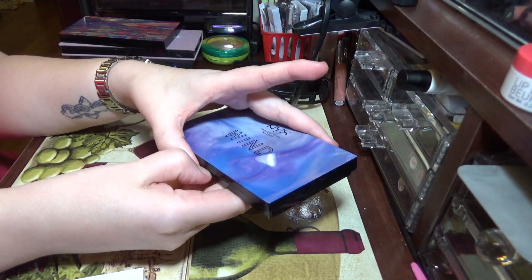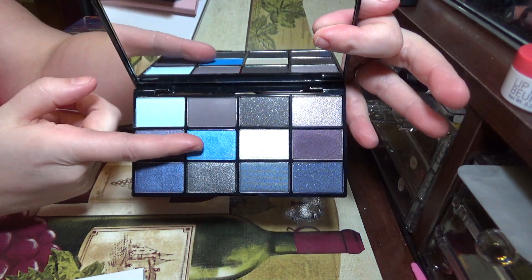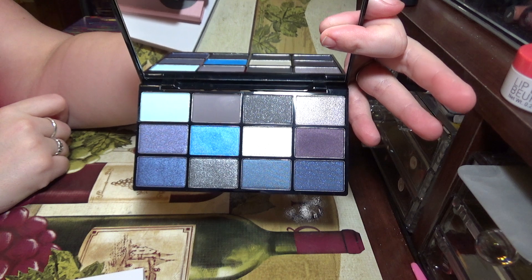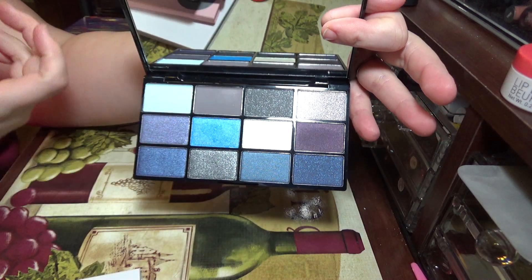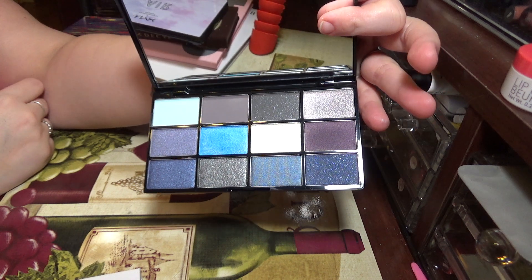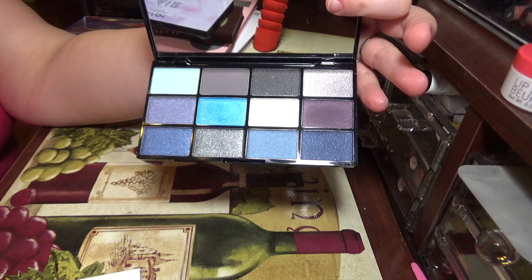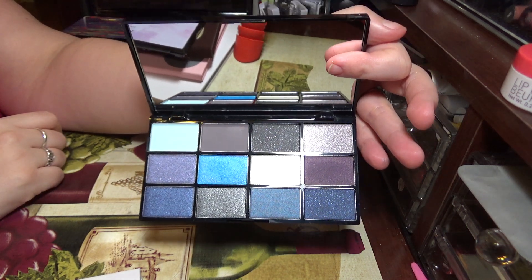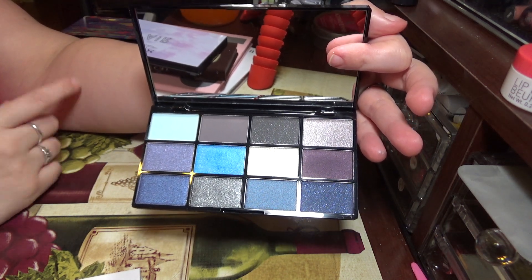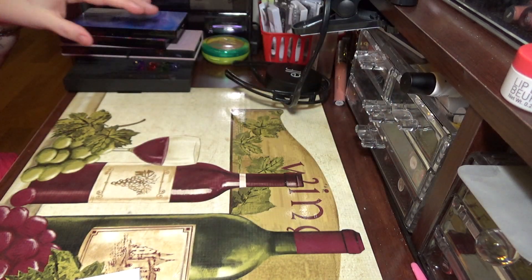I do not wear blue, but I decided I needed the NYX Wind palette. I literally bought it because I wanted this one color right here — it's so ridiculous. These two colors are beautiful but the rest is just blue, and I'm never going to wear that much blue. I don't even know why I own it. I kind of wish I wouldn't have purchased it.